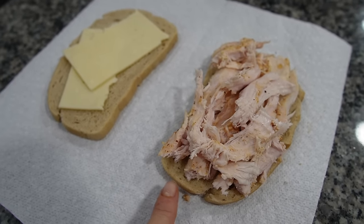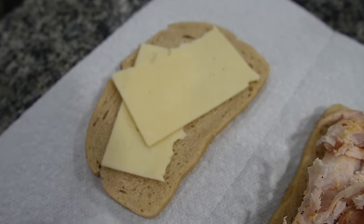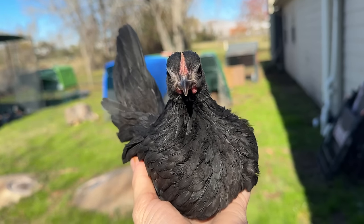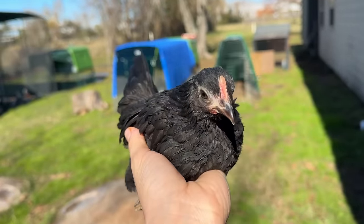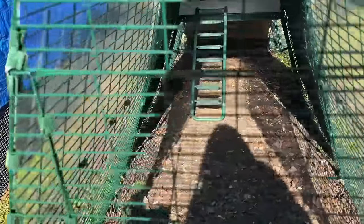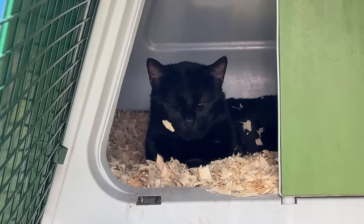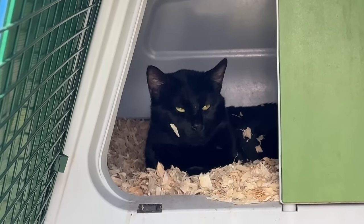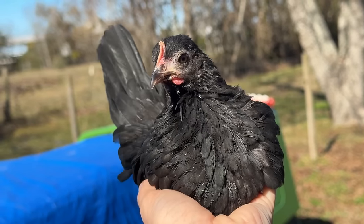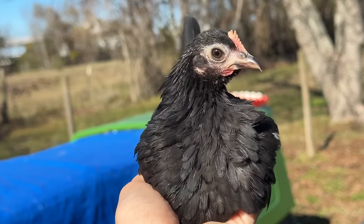For my sandwich I have two slices of sourdough bread, some pieces of the turkey I smoked yesterday, and a slice of sharp cheddar cheese. I'm about to pop this in the toaster oven. While my sandwich was toasting, it's a beautiful day outside so I decided the house bird could come spend a little time in my extra chicken coop. As much as this little bird would love to stay a house chicken, she has got to learn what the outdoors is — and it's a beautiful day to do it.